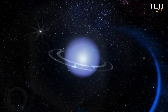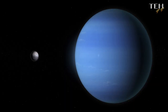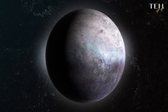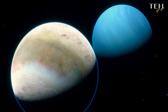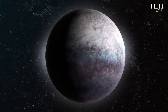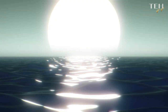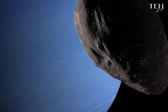Neptune isn't alone in its corner of the Solar System. Accompanying this distant planet is a family of 14 known moons, each with its own charm. But the crown jewel of this lunar collection is Triton, the largest moon of Neptune. This icy world is one of the coldest objects in the Solar System and stands out for its peculiar behaviour — it orbits Neptune in the opposite direction, a truly fascinating spectacle in the cosmic ballet.